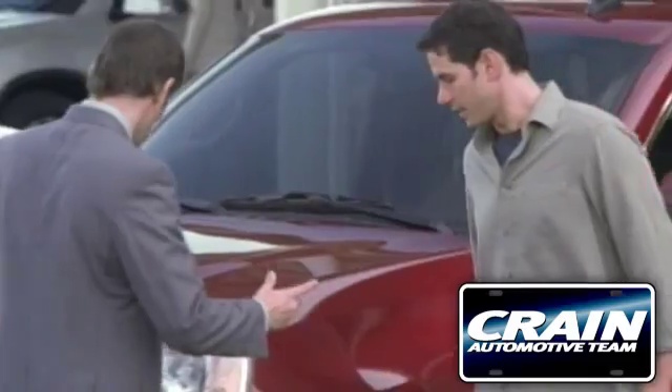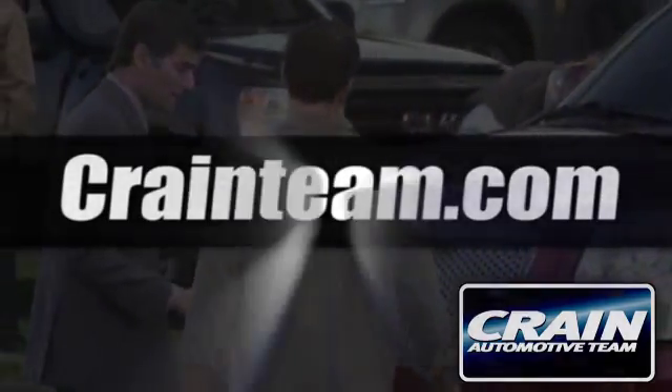Visit us anytime at crane-team.com. Go, go, go — crane-team's got 'em!